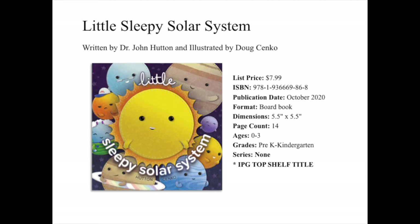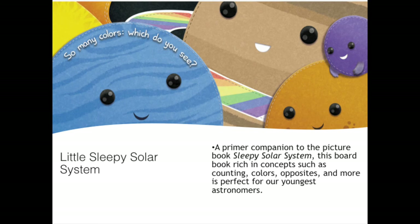And now we'll move on to Little Sleepy Solar System, written by Dr. John Hutton and illustrated by Doug Cinco. This board book is another IPG Top Shelf title, and you can find it in the IPG Top Shelf Title catalog. Little Sleepy Solar System is a primer companion to the picture book Sleepy Solar System that came out a few years ago. This board book, rich in concepts such as counting, colors, opposites, and more, is perfect for our youngest astronomers. The simple text and charming artwork — which really comes across as a cozy, almost blanket-like feel to the illustrations — is intended to get young kids talking about those early concepts and showing off what they know, all through the lens of the colorful solar system.